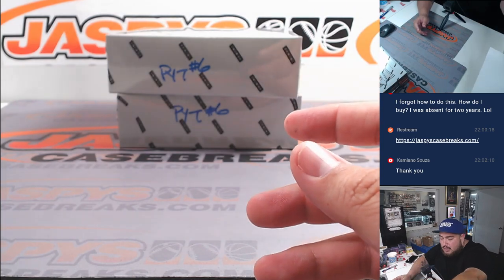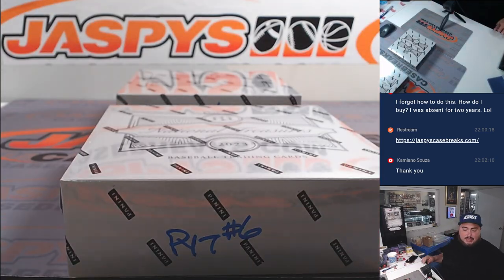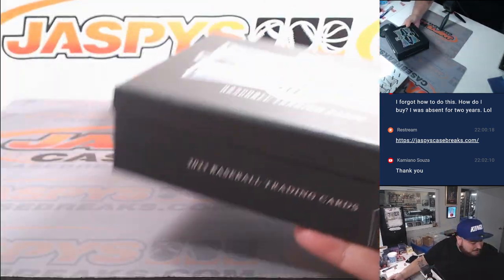Everybody gets an entry trying to win that Chase the Mantle promo spot, which we'll give away at the end. This is PY2 number six, the second half of the case, so I don't know what was pulled in the first half. I feel like I always get stuck with the second half, so let's see what we got.